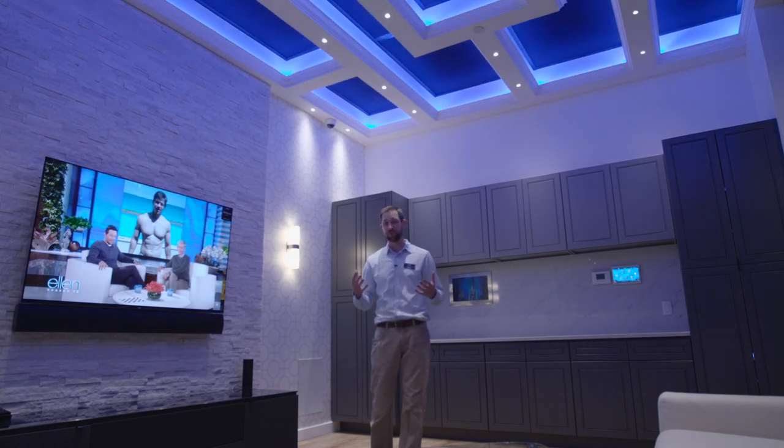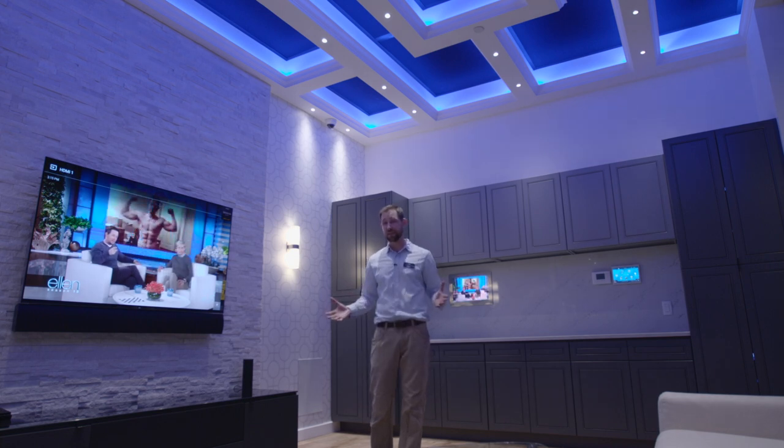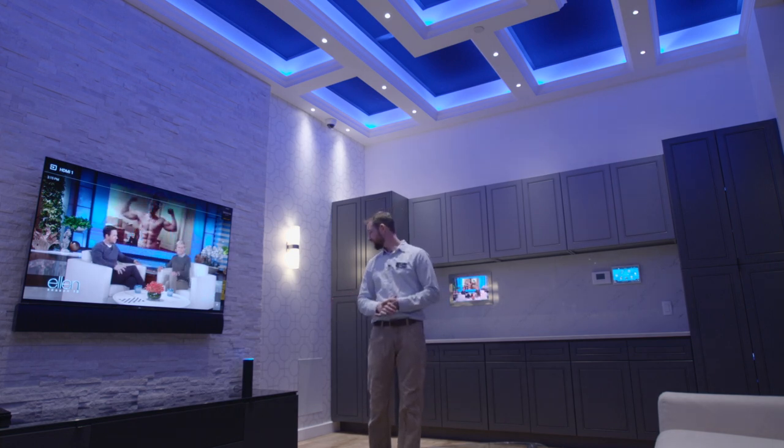One of my favorite things is you can control the lights and your TV and all that stuff. You can put on music. So for example, Alexa, I feel like dancing.